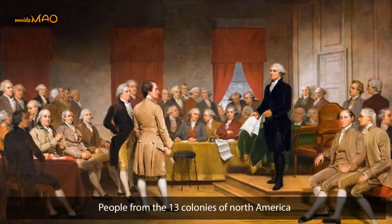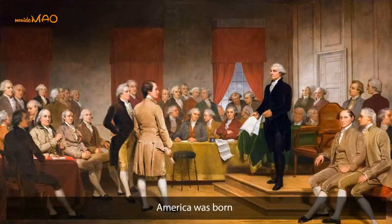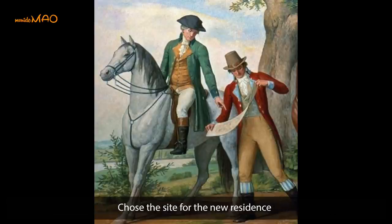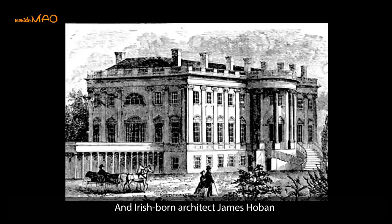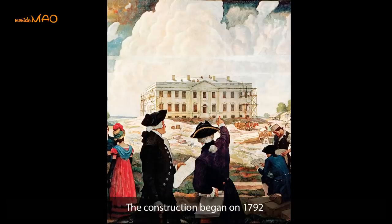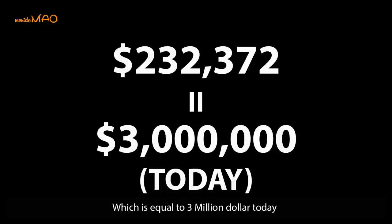In 1776, people from the 13 colonies of North America won the War of Independence under the leadership of George Washington, and America was born. President Washington, together with city planner Pierre L'Enfant, chose the site for the new residence, which is now 1600 Pennsylvania Avenue. Nine proposals for the new president's house were submitted, and Irish-born architect James Hoban won a gold medal for his practical and handsome design. Construction began in 1792 and took place over eight years at a reported cost of $232,000, equal to $3 million today.